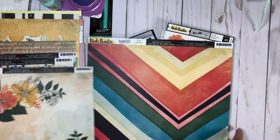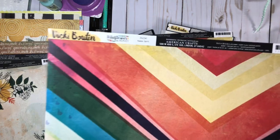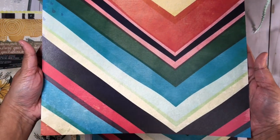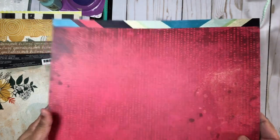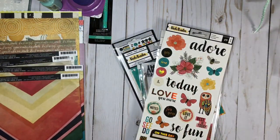Up next we have Happy Spirit, and I got two of the same pattern papers because I have an upcoming video hop where I'll be doing a layout, and this would be the paper I'm using. I hope my layout looks as lovely as I think it will with this design, so be sure to be on the lookout for that.